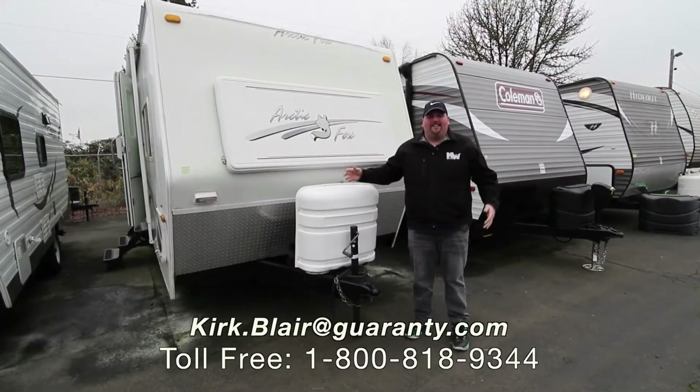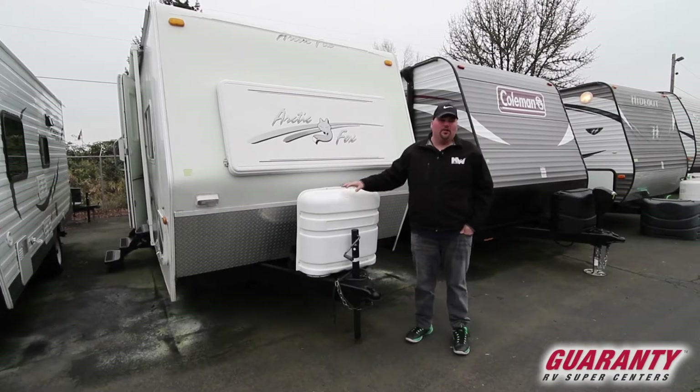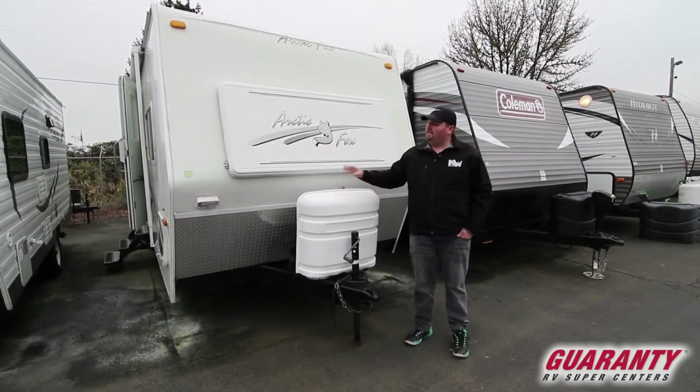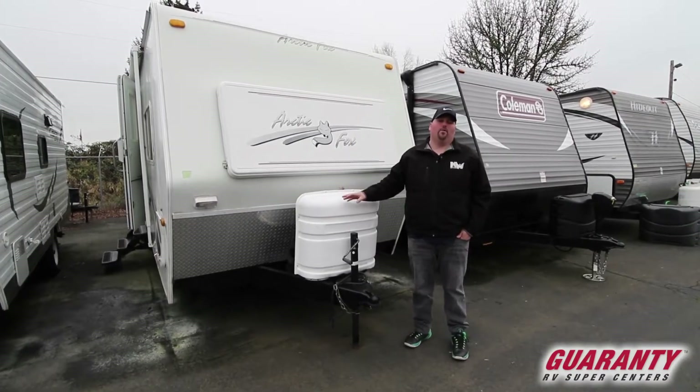Hi guys, welcome to Guaranty RV. This is a 2006 25R Arctic Fox — it's a good old little gem. I'm selling it as a used piece. They're really awesome, well-built, great Northwood product. I love the Northwood product.